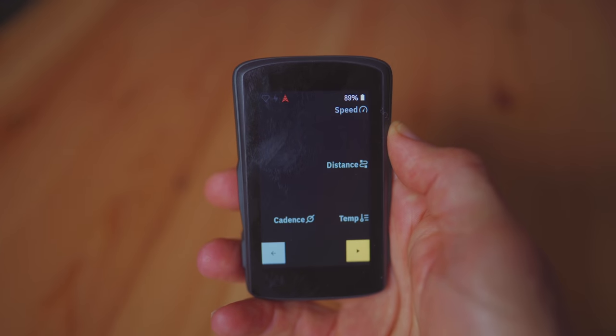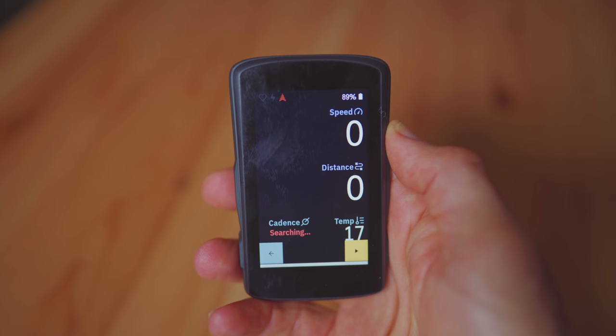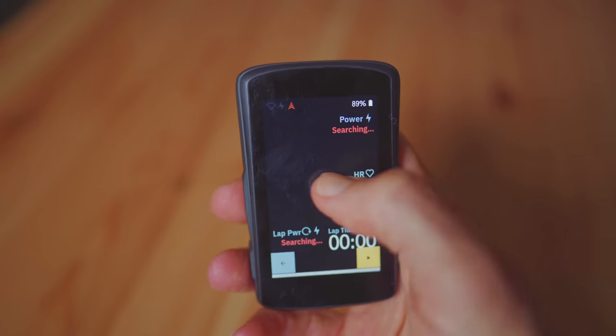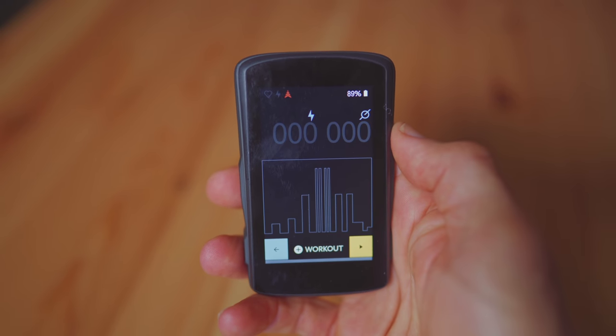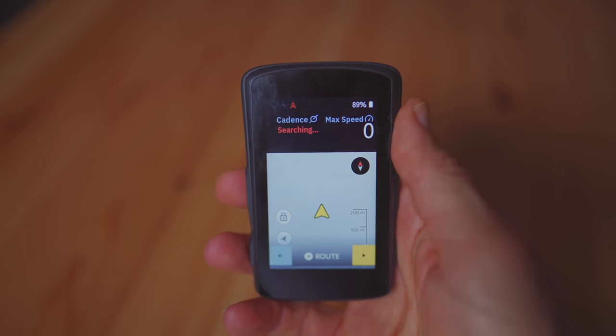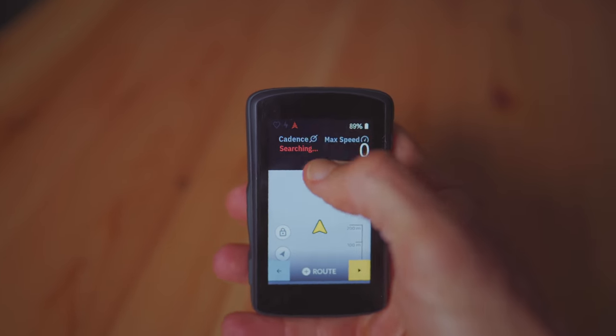That said, there are some quirks on this device. The first for me is the data font — it's just particularly ordinary. I don't know what it is about the thin numbering or the way it's displayed, but it's just not nice to look at. Sorry Karoo, just change that.